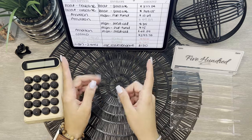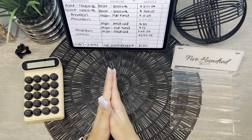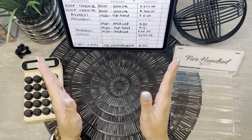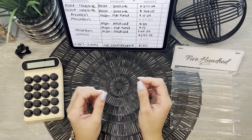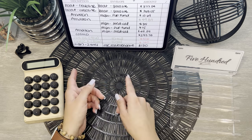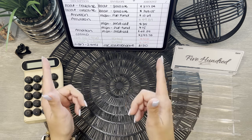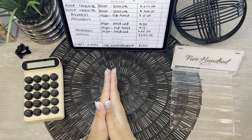Hi friends! Welcome or welcome back to Paychecks and Prayers. Here on our channel you'll see some cash stuffing videos of our expenses, some savings goals, and occasionally we'll do a cash condensing video and exchange our real bills for prop bills to then take to the bank. Please stick around and join me on our video today.